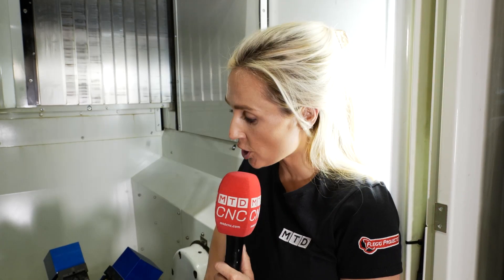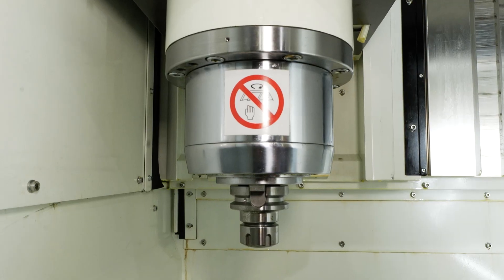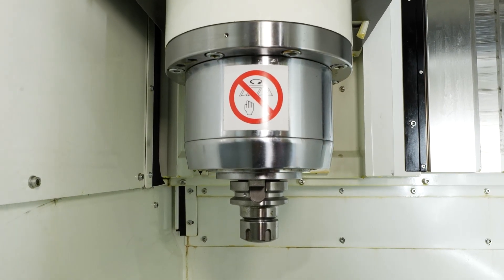Kitamuras are famed for their rigidity, especially when you've got a swinging trunnion table like this. And a 20K RPM spindle — now that's fast.